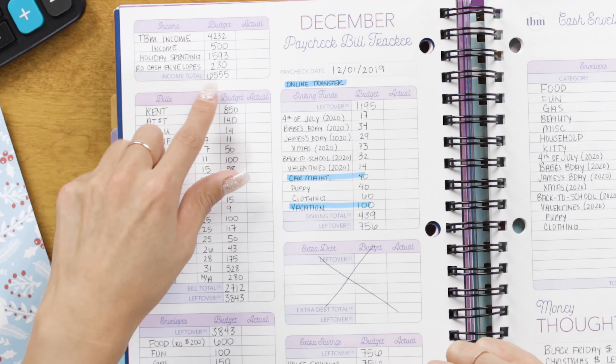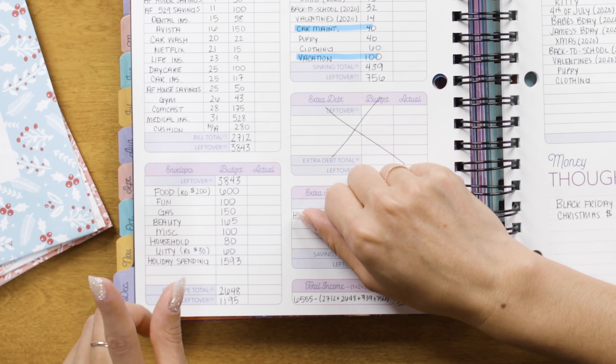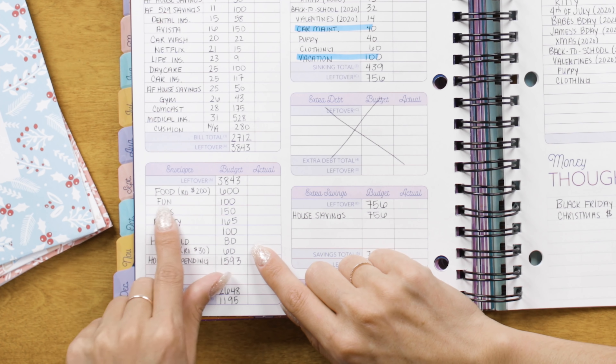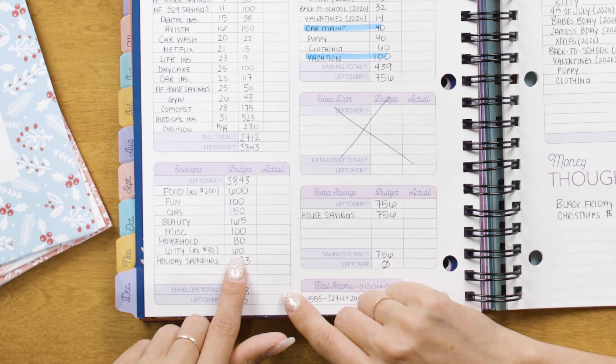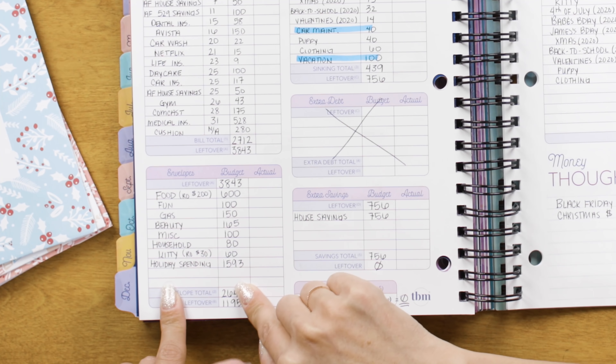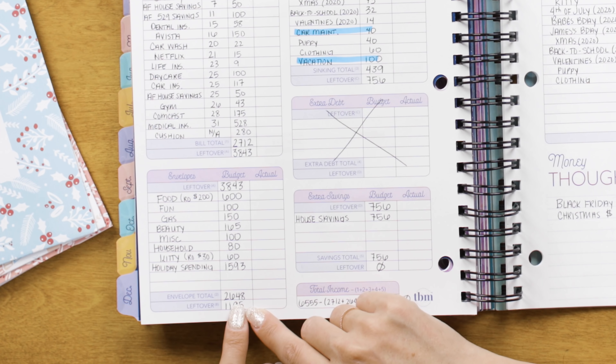If you subtract all of my bills from my income, I'm left with $3,843. Then I have to take care of variable spending — things like gas, food, clothing, and fun expenses. These are expenses that go up and down every month, unlike fixed monthly bills. For food I budget $400, but with the $200 rollover it's noted here. Fun is $100, gas is $150, kitty is $30 plus the $30 rollover, and then I have my holiday spending down here. All of my cash envelopes equal $2,648.